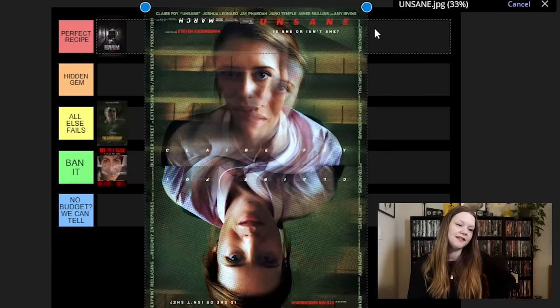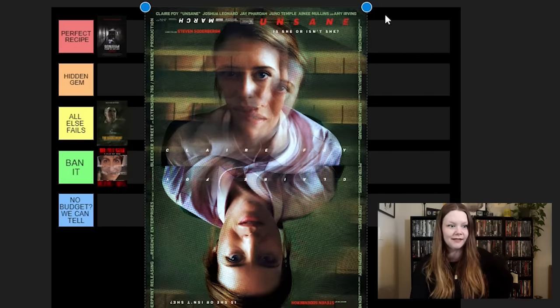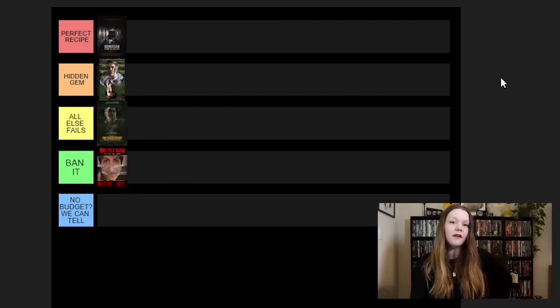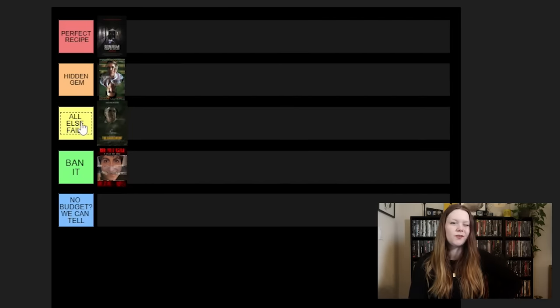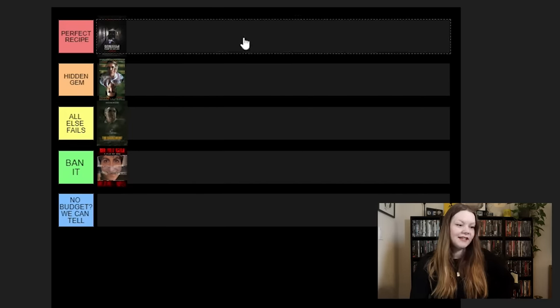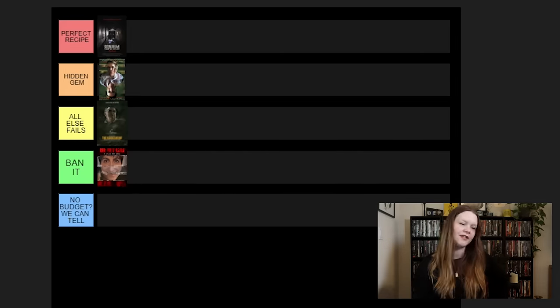Next, we have Unsane. This is shot entirely on an iPhone — I think like an early iPhone 9. I'm going to put it in Hidden Gem. It's definitely one that I don't think a lot of people know about. It kind of deserves to go in All Else Fails as well, because it's not the best-executed movie. It is shot on an iPhone, very low budget, and the performances aren't super great. But for the sake of this video, it's definitely a hidden gem.